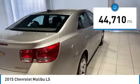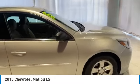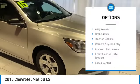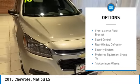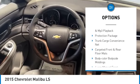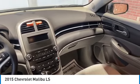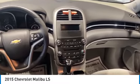This vehicle has less than 45,000 miles. Here are some of this vehicle's great options: electronic stability control, alloy wheels, brake assist, traction control, remote keyless entry, four-wheel disc brakes, front license plate bracket, speed control, rear window defroster, security system.